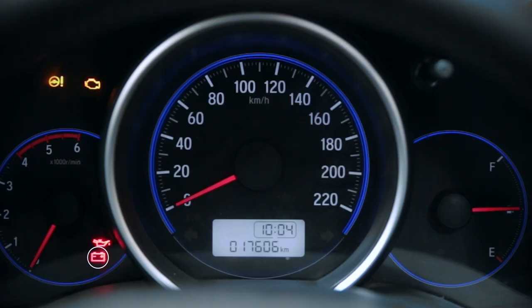If this light appears while the engine is running, there might be an issue with the car battery. Please contact our customer experience center in such a case.